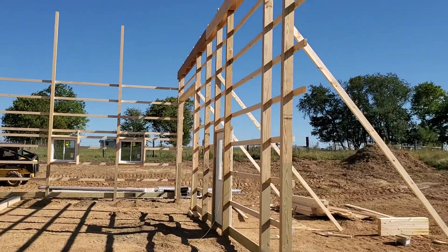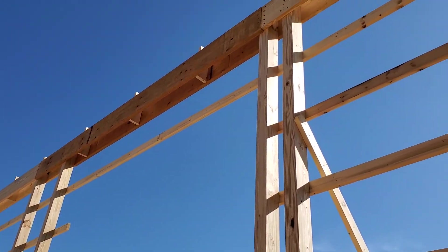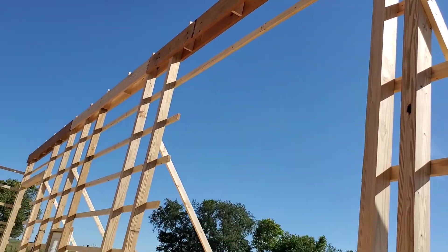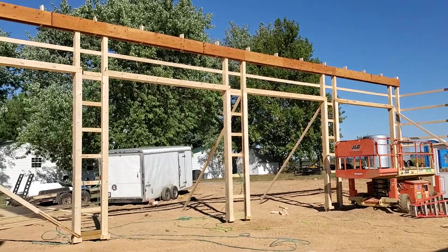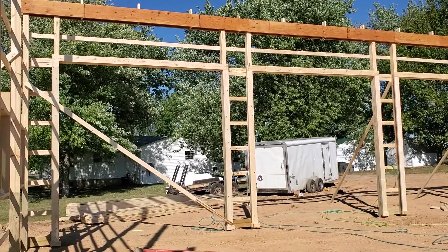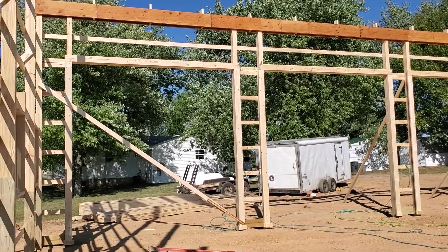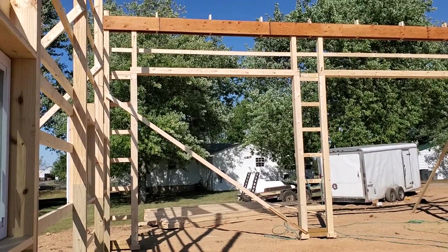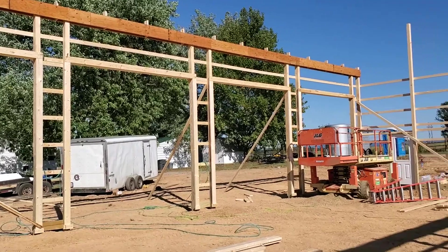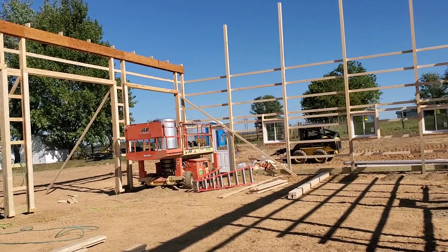I'm pretty impressed so far. Looks like they're doing quality work, which you don't get to see too often anymore. So far so good — this is my update for the end of day number two. We'll see what they get done tomorrow when the trusses come in.